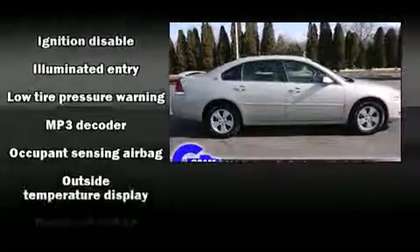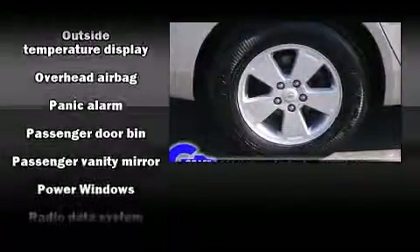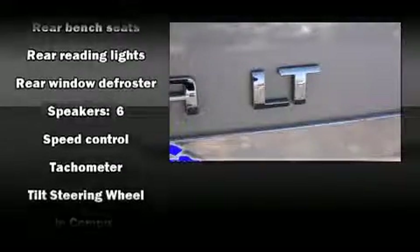Safety equipment has been integrated throughout, including dual front impact airbags, head curtain airbags, a panic alarm, OnStar, and four-wheel disc brakes. This car was designed with safety in mind, allowing you to drive with even greater assurance.